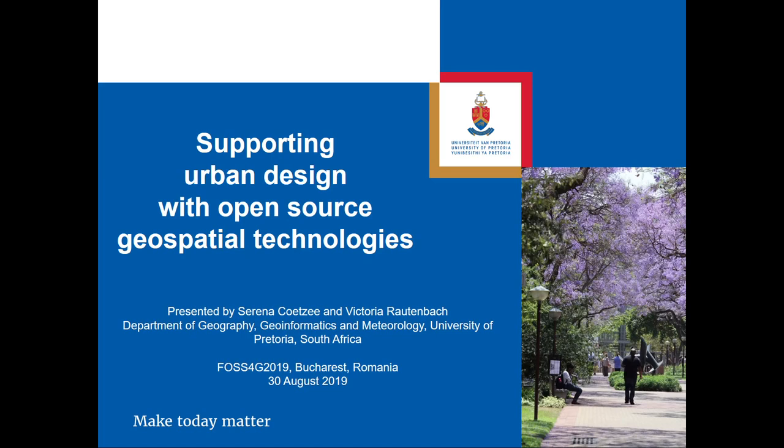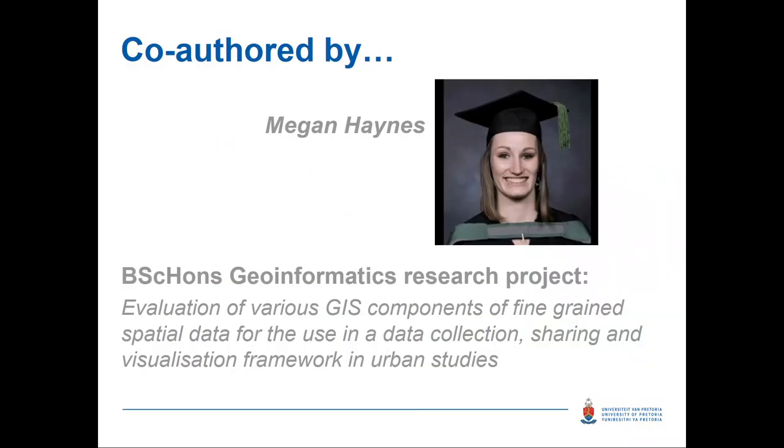Thank you, Victoria, and good morning everybody. I'm going to start with the presentation and then hand over to Victoria. This project that we are reporting about is about one of our students, Megan, who could not be here this week, and who did a project together with our Department of Architecture.